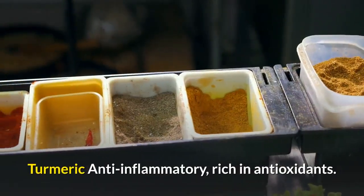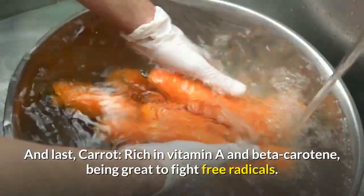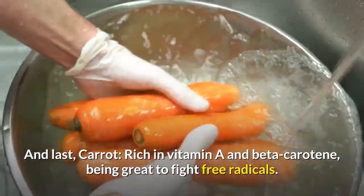Turmeric is anti-inflammatory and rich in antioxidants. And last, carrot — rich in vitamin A and beta-carotene — is great for fighting free radicals.